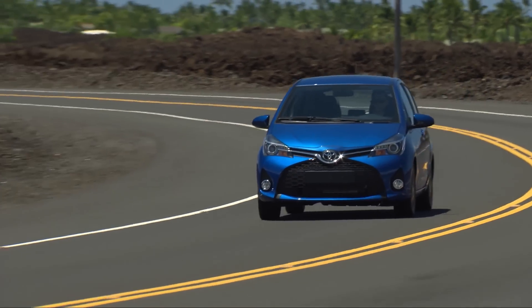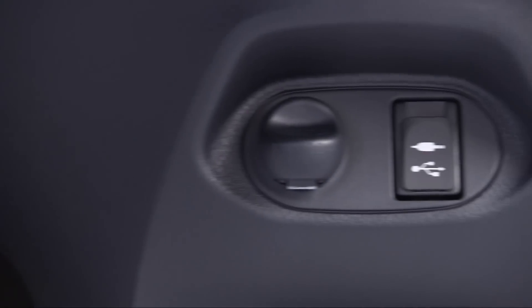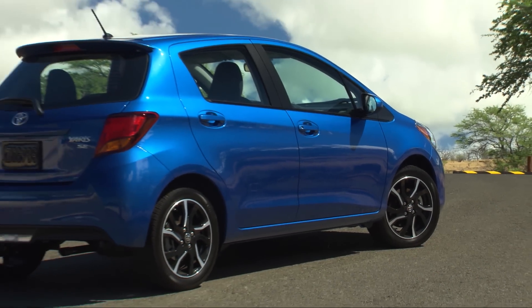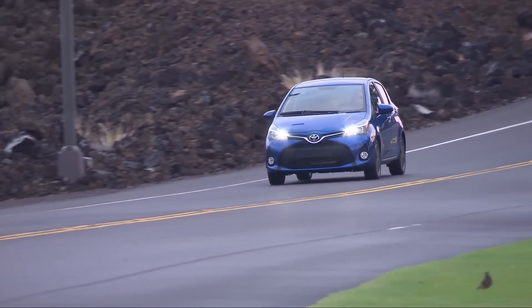In all Yaris models, the standard Entune audio system includes a 6.1-inch touchscreen, six speakers, HD radio, aux-in jack, USB port with iPod connectivity and control, hands-free phone capability, voice recognition, and music streaming via Bluetooth. A navigation system is an available port or dealer installed option.